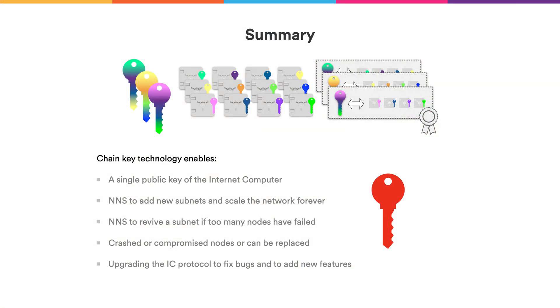In summary, ChainKey technology enables the internet computer to have a single public key that the world can use to authenticate messages from the internet computer. ChainKey technology also allows the NNS to add new subnets and scale the network indefinitely. It allows the NNS to revive a subnet if too many nodes have failed, allows exchanging crashed or compromised nodes, and finally — probably most importantly — it allows the internet computer protocol to upgrade, and therefore to fix bugs and add new features. Thank you.